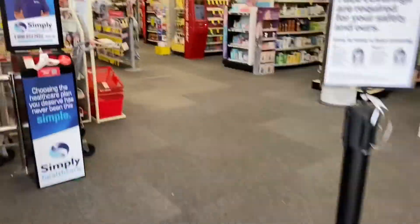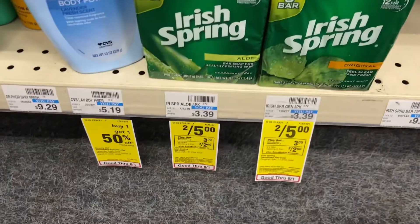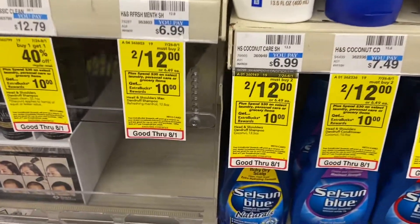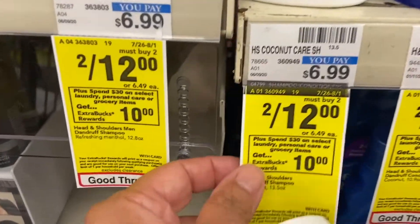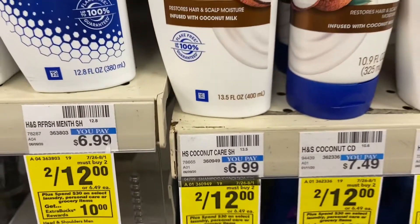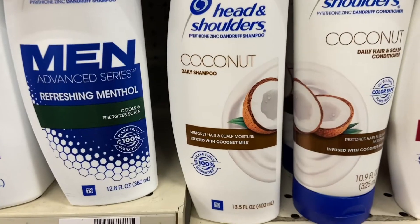I am walking into CVS right now, heading to the coupon center. One of the items I wasn't anticipating doing — I am going to do this spend $30 and get $10 ExtraCare Buck deal, and this location is participating.